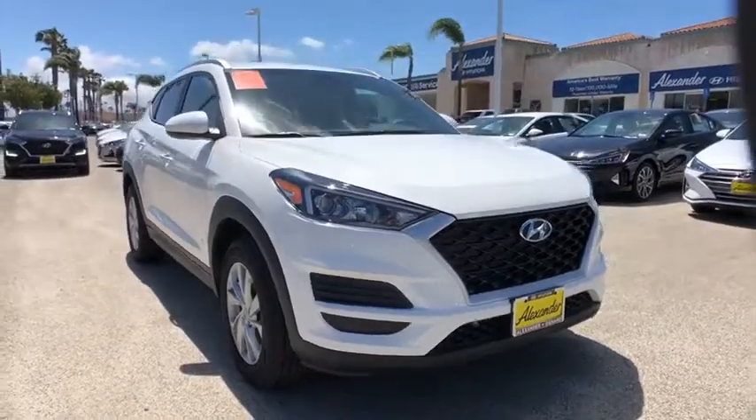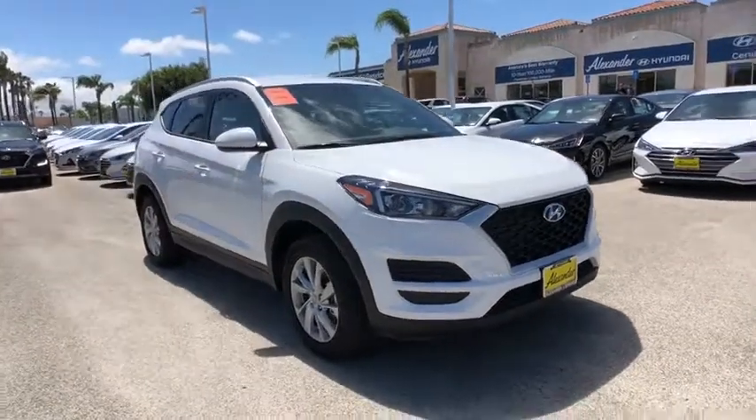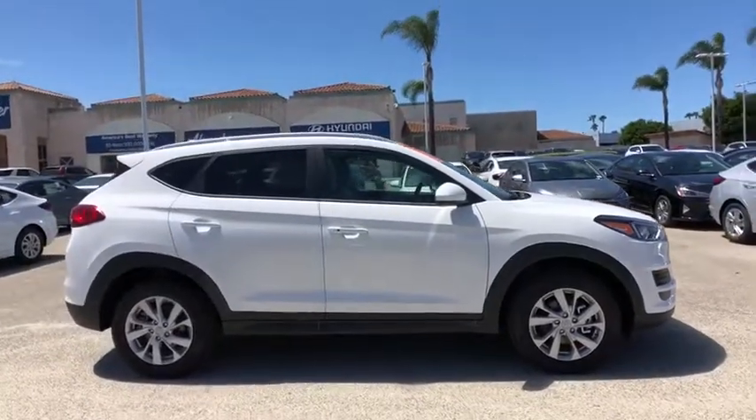2019 Hyundai Tucson. Boasting low noise and vibration levels and a smooth ride, the Tucson combines the rugged utility of an SUV with the maneuverability and refinement of a car.